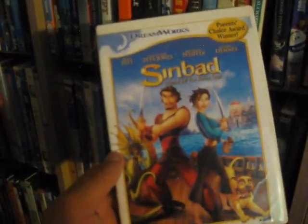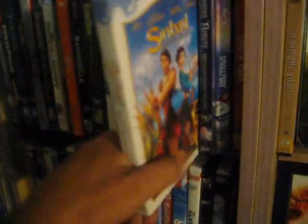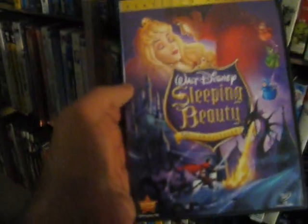Up next we have another underrated DreamWorks film — Sinbad: Legend of the Seven Seas from 2003 with Brad Pitt and Catherine Zeta-Jones. Really good fun animation, good story, I like that one a lot. Up next we have Sleeping Beauty from 1959, 50th anniversary platinum edition.